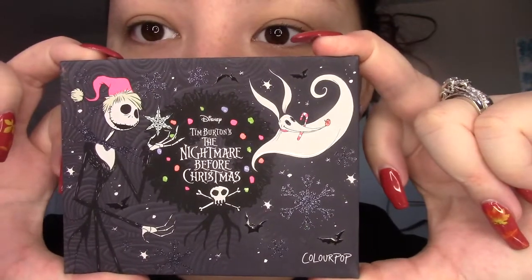Hi, happy Small Business Saturday. So I had originally already made this video. I made it in two parts because in the middle of the video my husband called for me and he couldn't hear that I was filming, so I had to stop and restart. So I'm gonna do my Nightmare Before Christmas collection review.